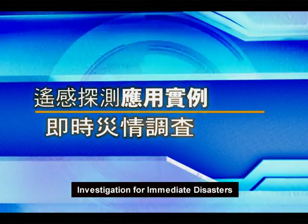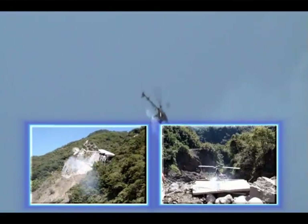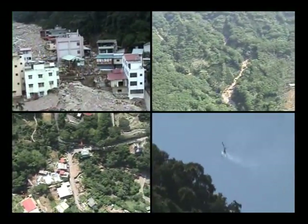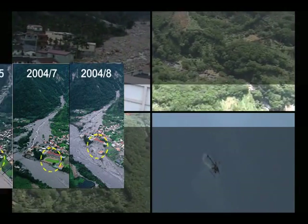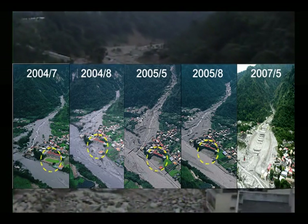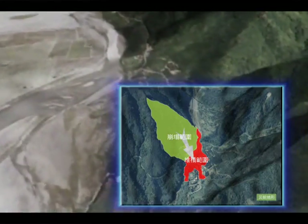Investigation for immediate disasters: when disasters occur, remotely piloted vehicles can arrive promptly at a disaster scene. Ground personnel use wireless receivers to transmit images captured by the vehicle to a screen on the ground, from which they may perform aerial photography and obtain first-hand information on the disaster. Moreover, in combination with a topography model, the SWCB can also estimate the cubic meter of earth.